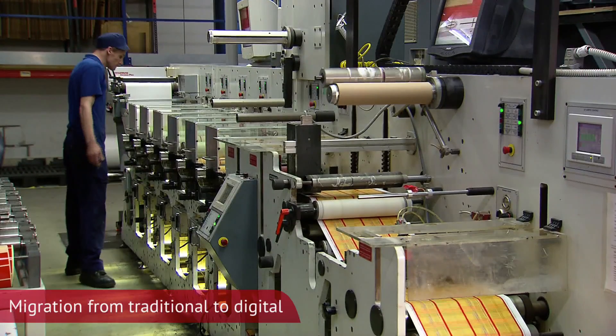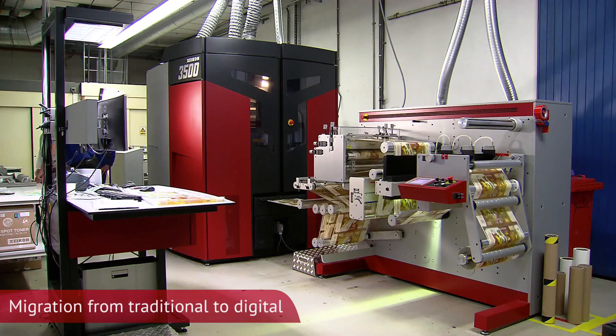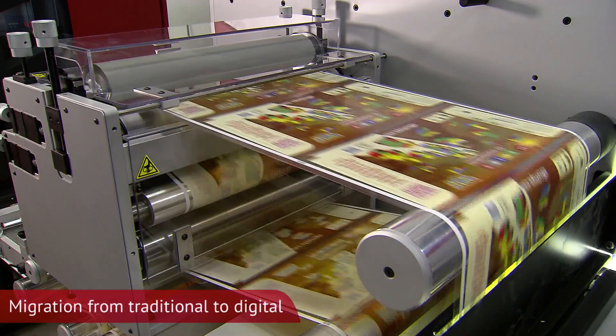One of the major challenges we find in the market is our customers will have conventional or traditional printing processes. Whichever those are, when they migrate to digital, it's quite reasonable for them to want the images coming off their new digital press to look and feel like their conventional press.